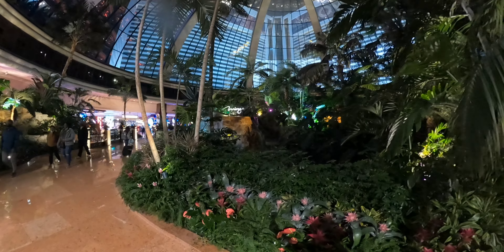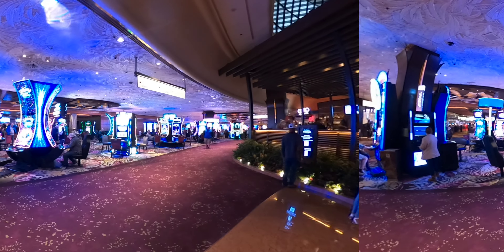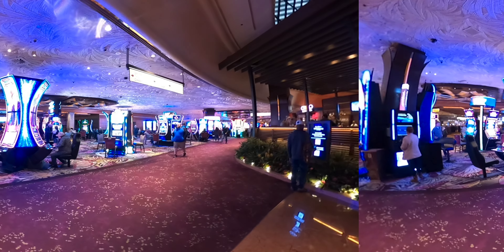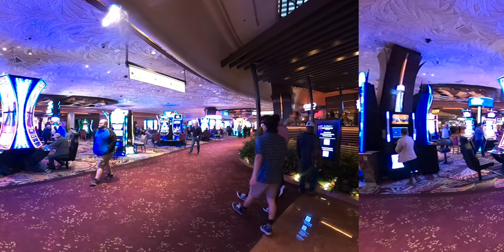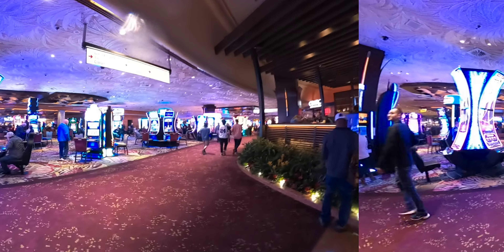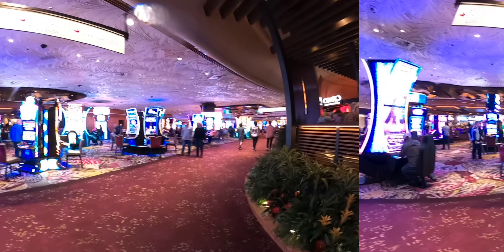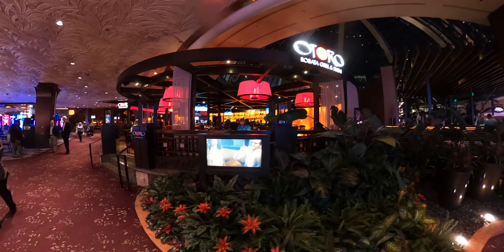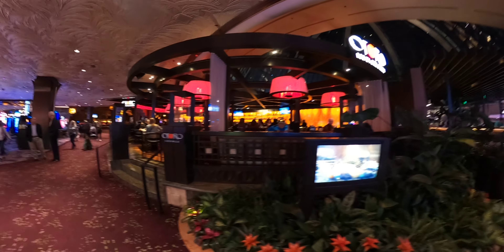Right out there is where the volcanoes go off. When you come out of the jungle area, you have Heritage State and Slot World. I'm going to walk a little bit through Slot World. You have this sushi grill place right beside the steakhouse as well.